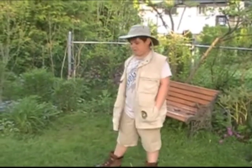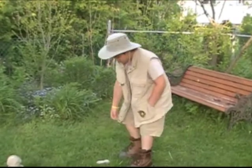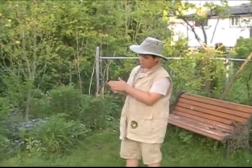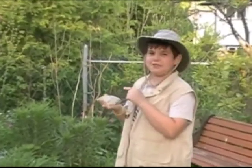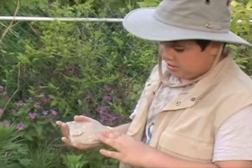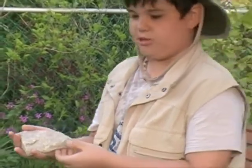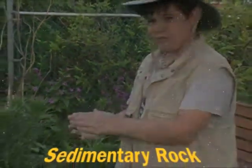Welcome back! Look what I found — I just found another rock. This one's sedimentary. I can tell because sedimentary rocks sometimes look like this. Well, not all rocks look the same, and it's kind of rough.